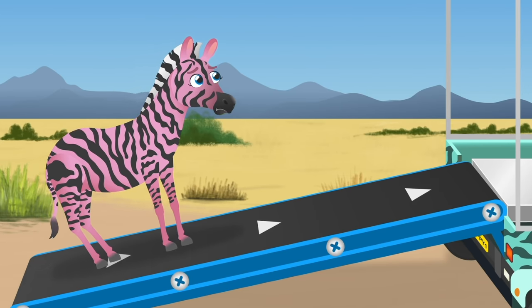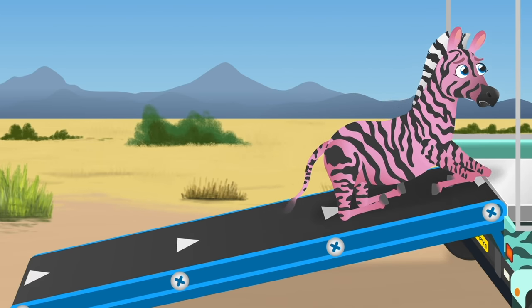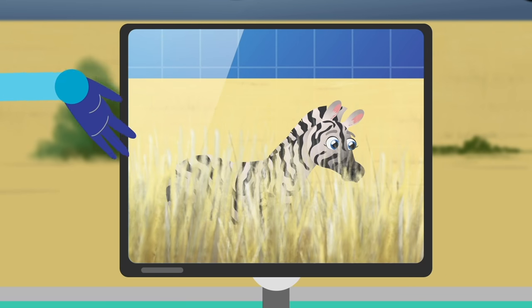Zebras have a striped pattern on their bodies to help them camouflage in the grasslands. Camouflage is when an animal blends in with its background so it can't be seen easily.